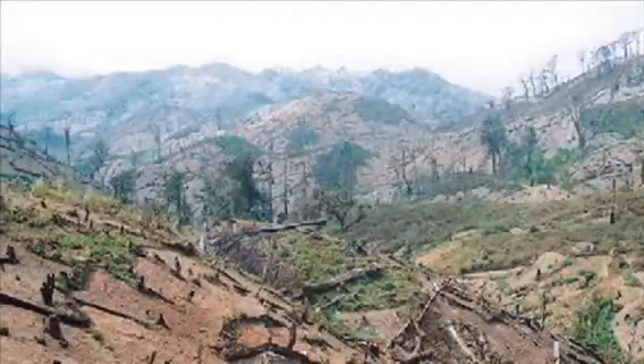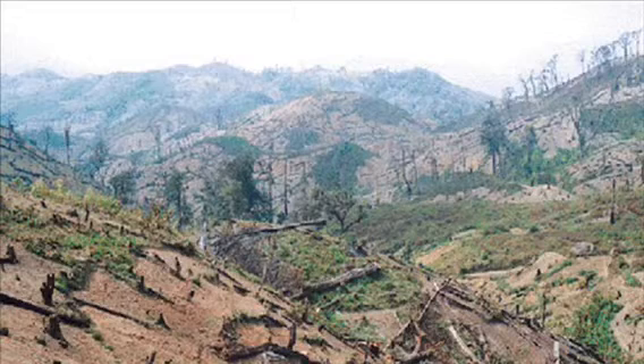Since many resources had been compromised, Nepal's government allowed for deforestation in order to help them rebuild. This destabilized Nepal's landscape and made it easier for landslides to occur once the monsoon season had begun.